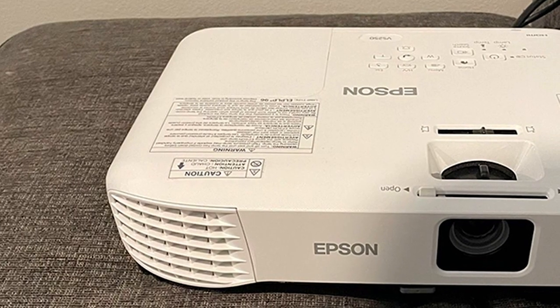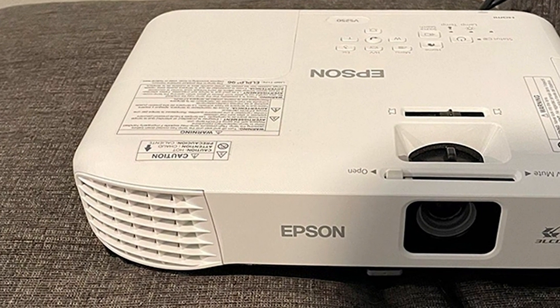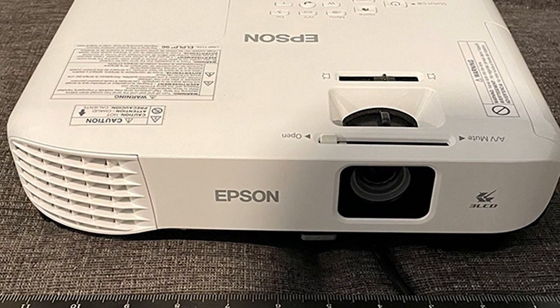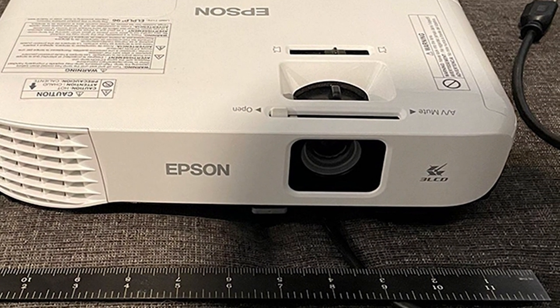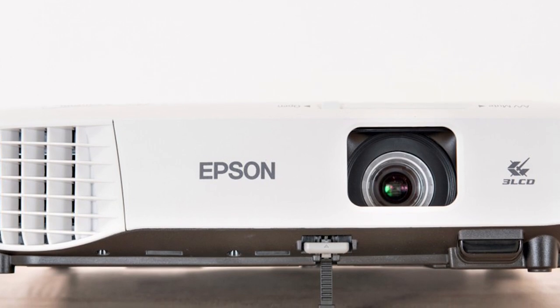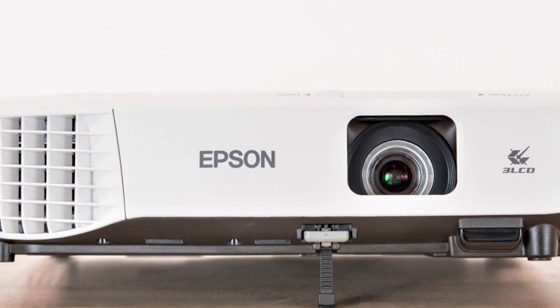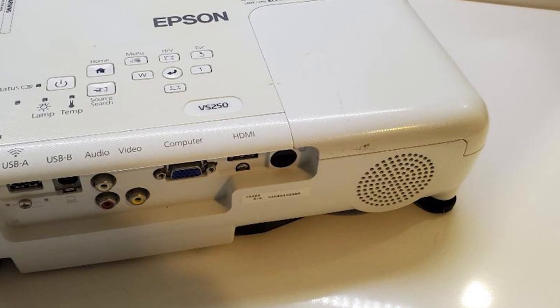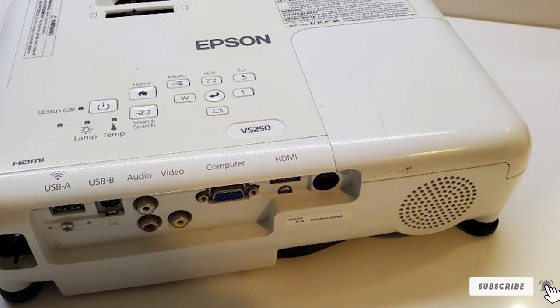The fan only produces around 28 decibels of noise, which is much better than many other projectors. Getting the Epson VS250 set up is also easy with near plug-and-play functionality. On top of that, it features keystone correction, optical zoom, and focus so you can get the best picture possible.